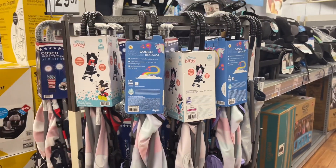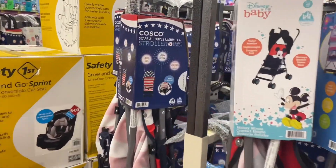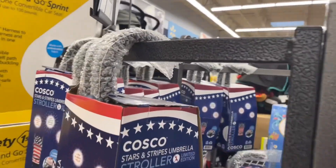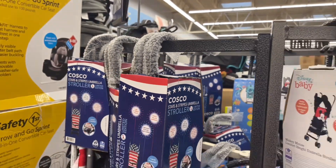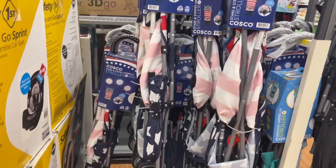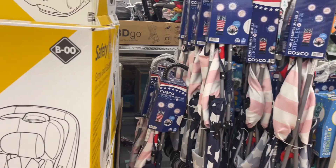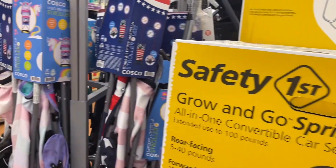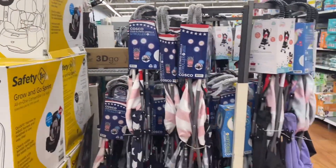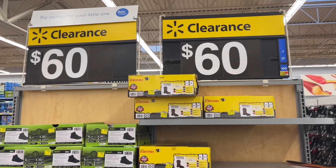Y'all remember the red, white, and blue strollers that went on clearance after the Fourth of July? They're only down to $14 and some change — I'll link that on screen. At other locations they went down to as low as five dollars, so if you see these, definitely scan them. They're still hitting clearance because people probably think they're like $30 since they're over on the $30 rack, but they're $14 something.